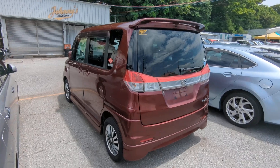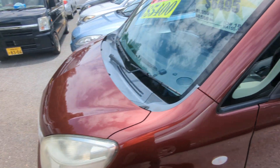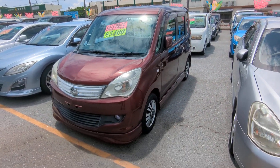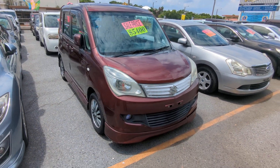The Suzuki Solio is a five-passenger vehicle in the 500 series, the mid-size category. Road tax per year is going to be 7,500 yen, which is about $50 at the current exchange rate. Road tax is due every April–May timeframe, so we're going to take care of the 2024 road tax for you — you won't have to worry about it until next April or May.